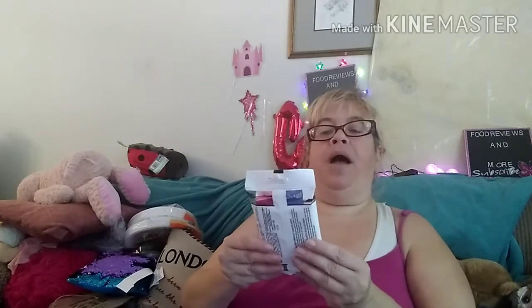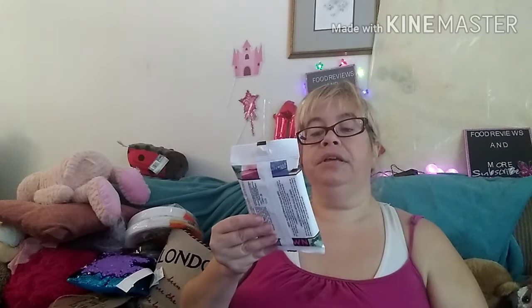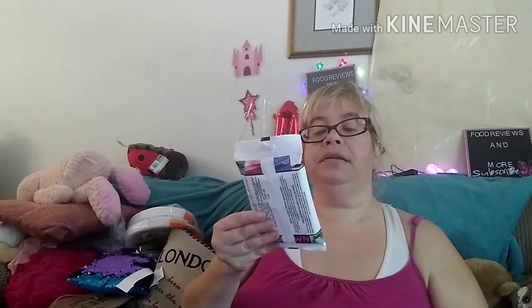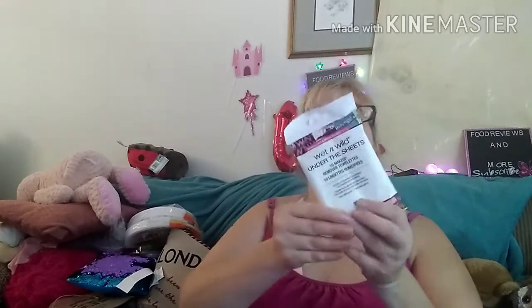I found the Wet n' Wild Under the Sheets 12 Makeup Remover Towelettes. It says 10 pre-moistened towelettes with a gentle formula for sensitive skin. So I got one pouch of those.